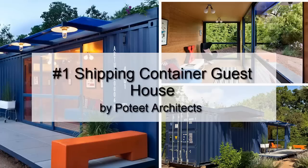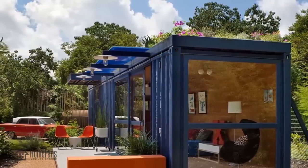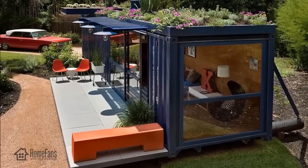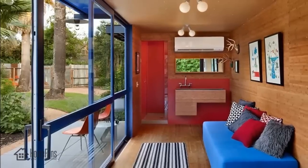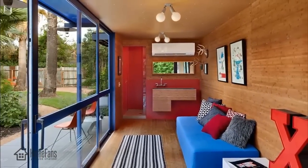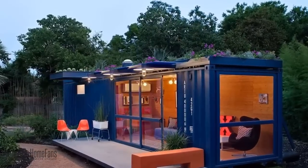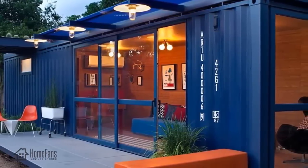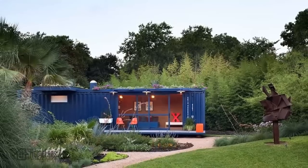Number one: shipping container guest house designed by Potite Architects. One of the most intriguing projects is this terrific guest house constructed from a recycled shipping container. Due to the container's form and nature, there isn't a wide variety of possibilities for decorating, but people take this as a challenge. The outcome was wonderful — the container was painted blue, two areas were removed and replaced with windows and large sliding doors.